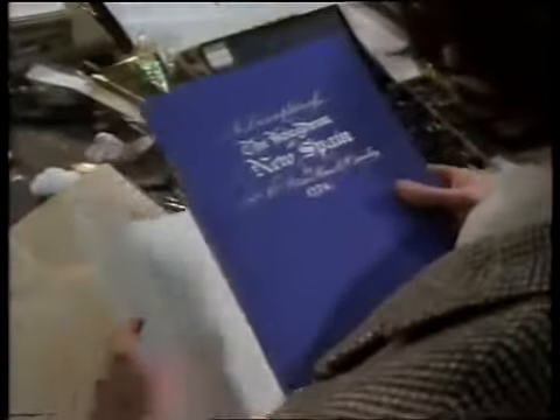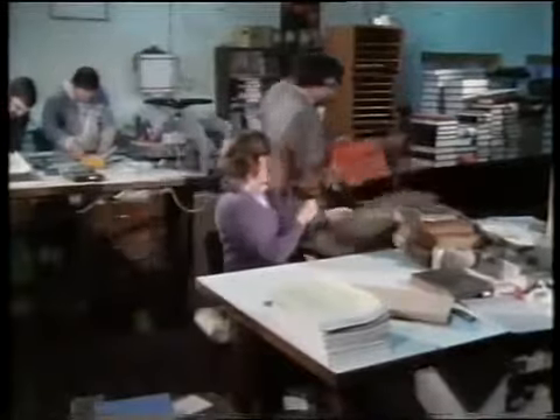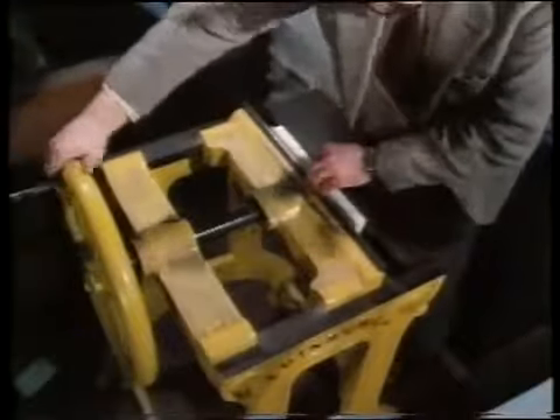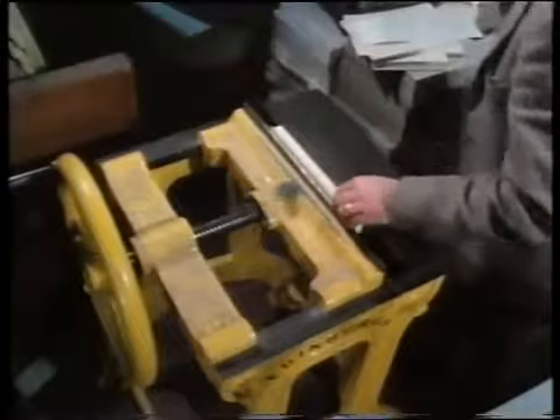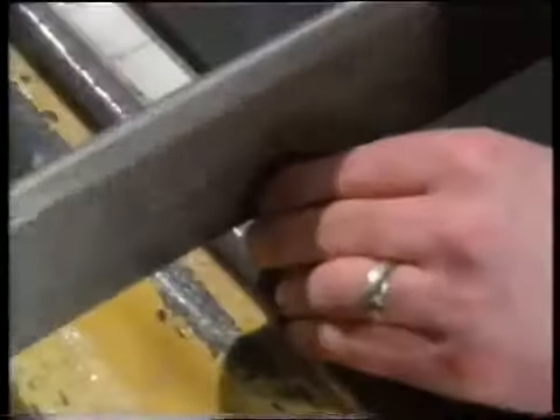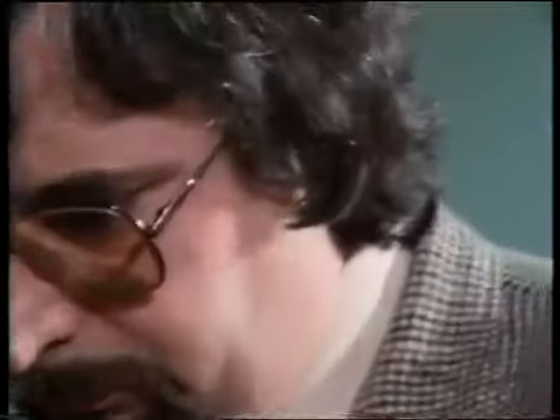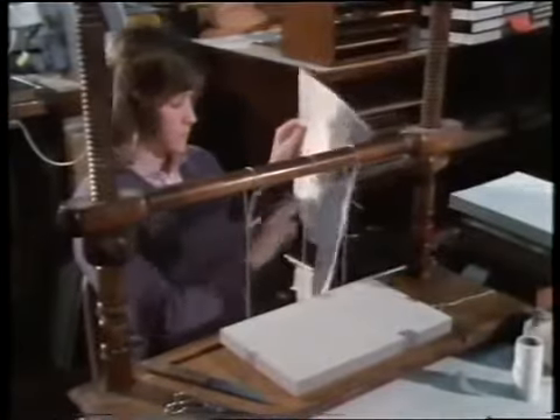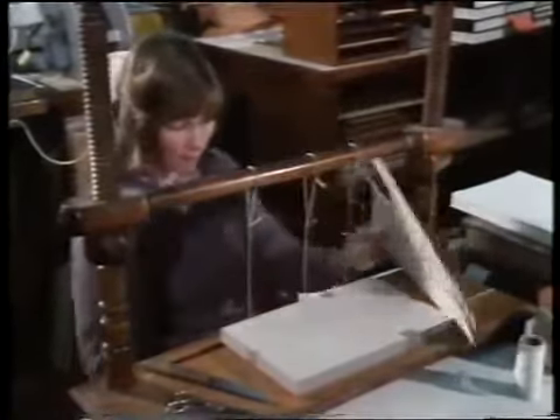A customer wants a modern printed book put into a special binding. Teresa Keane has been with the firm since she was 14. She sets up the sewing frame. The gatherings are lined up and put into a press so that the three saw cuts can be made in the back to take the recessed cords. Each gathering of leaves must be individually secured by sewing with linen thread to the three recessed hemp cords.